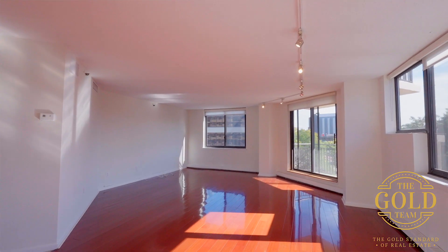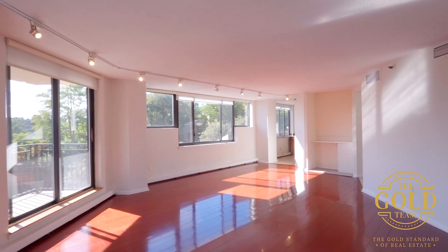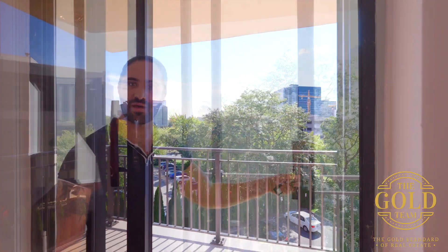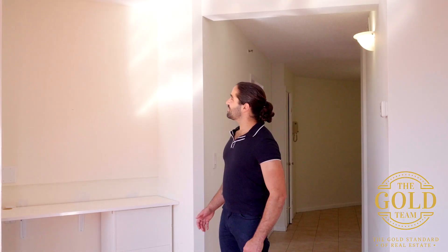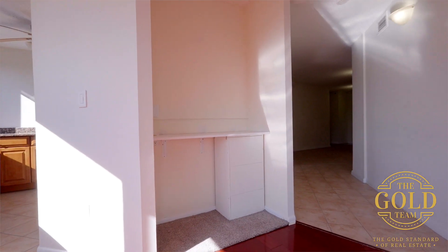Continuing through, the spacious living room has new hardwood floors, and of course as a corner unit we're filled with natural sunlight. What's a high-end condo without a balcony? You also have this nice nook here — looks like someone was using it as an office area, but you could also put an entertainment center or bookshelf.